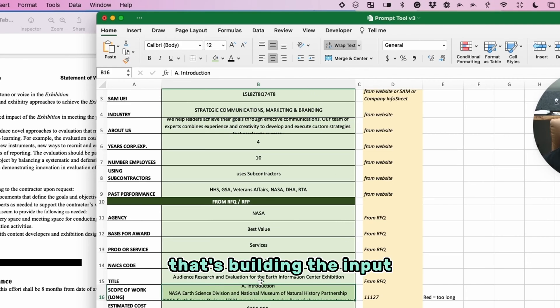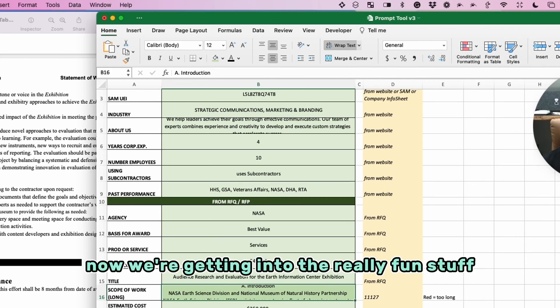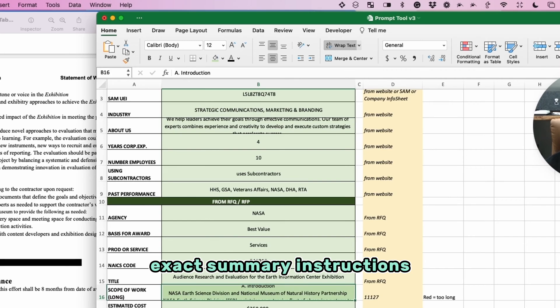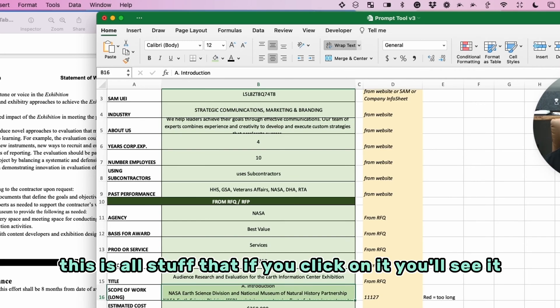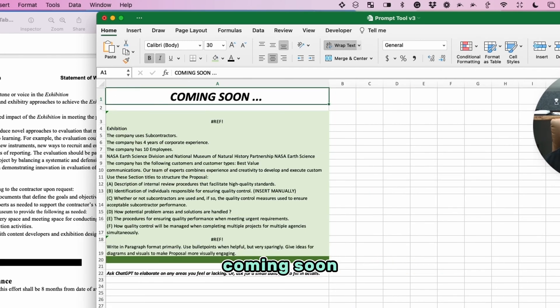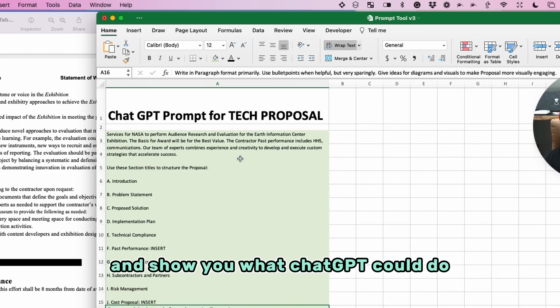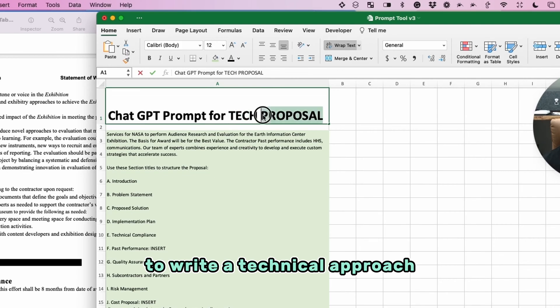Now we're getting into the really fun stuff. This is the technical approach section — I have strategy, exec summary, instructions, persona — all of these have 'coming soon' if you click on them. I really just want to get this video out and show you what ChatGPT can do to write a technical approach. I'm still building it out and building the plane as I'm flying it, but what's here now is pretty solid.